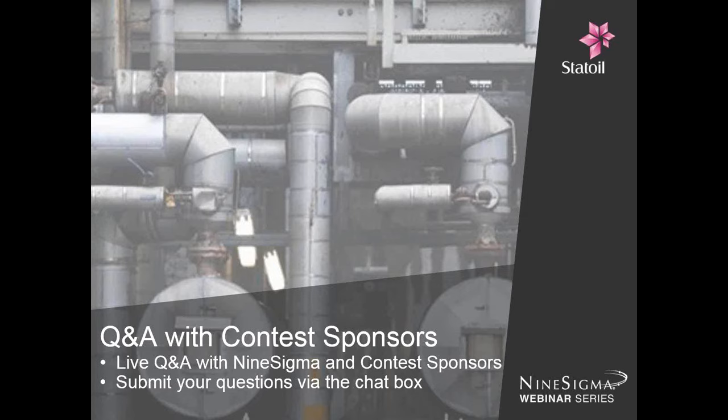Now we'll turn to questions submitted from our audience. Please continue to submit your questions through the Q&A chat box. This is an excellent opportunity to pose questions directly to Statoil personnel. If we don't get to your question, our Q&A session is being archived and all questions and answers will be made available on the contest site. Kevin, could you please present the first question?